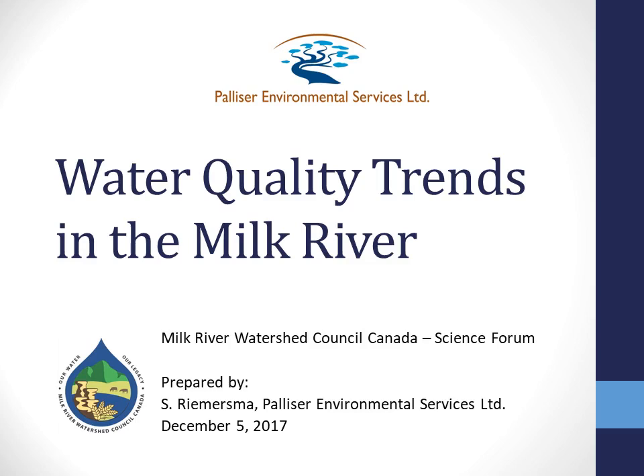Thanks so much to the Milk River Watershed Council for inviting me here to the Science Forum. I'm pretty excited to be able to talk to you about some of the long-term trends we've seen in water quality over the years.